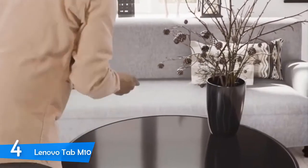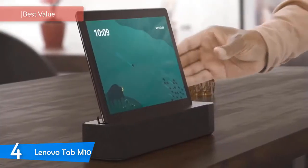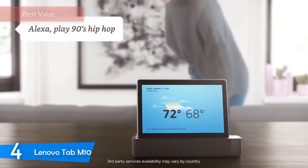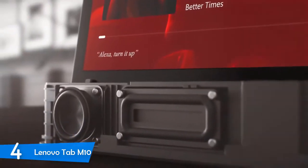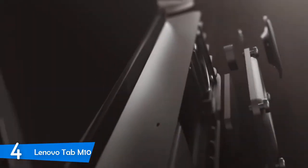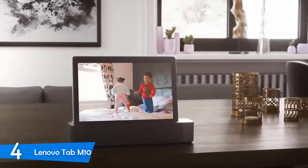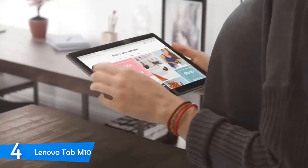At number 4, it's the Lenovo Tab M10. Lenovo is one of the most well-known laptop producers; however, the manufacturer has managed to produce some great tablets as well, and none of them has been better than the Lenovo Tab M10. This tablet comes with an affordable price, but it delivers so much more for it, as it's equipped with a nice display, versatility, Amazon Alexa integration, loudspeakers, and a clean Android experience. The Lenovo Tab M10 is a very well-designed tablet that looks very aesthetically pleasing, but it isn't constructed from premium materials, and that's expected at this price.